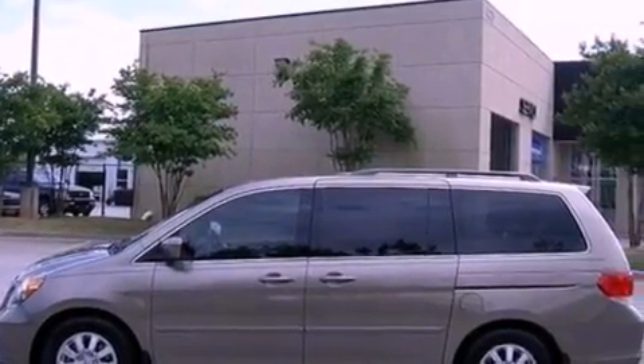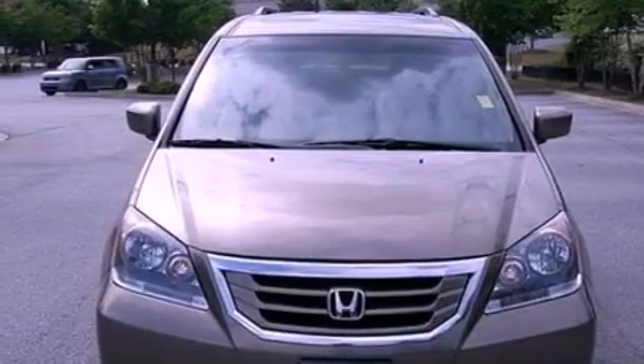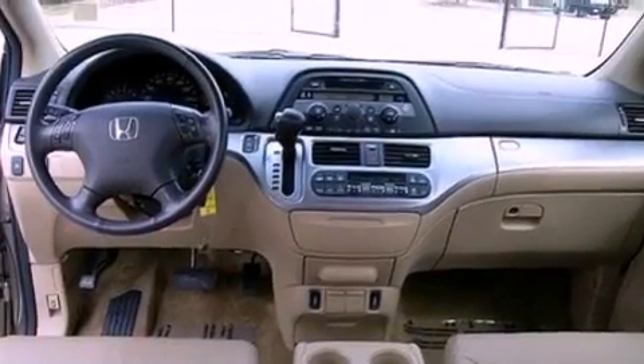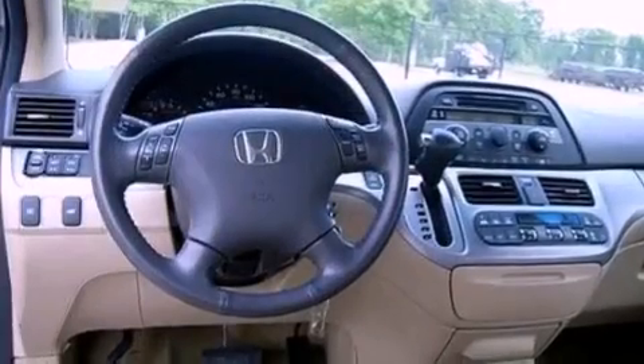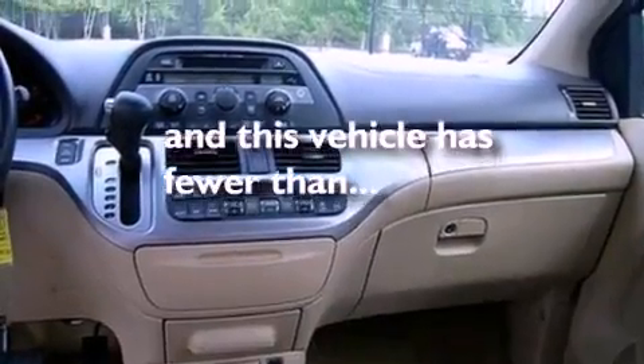The following features are also included: air conditioning, a power rear lift tailgate, cruise control, a 6-speaker audio system, leather seats, a rear spoiler, a security system, an anti-lock braking system, an auto dimming rear view mirror, and this vehicle has less than 49,000 miles.